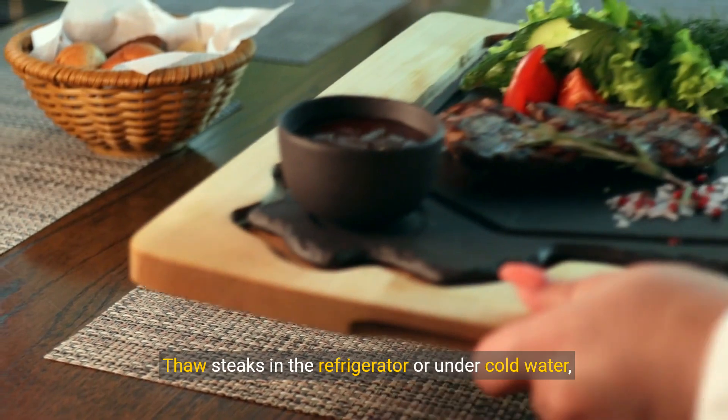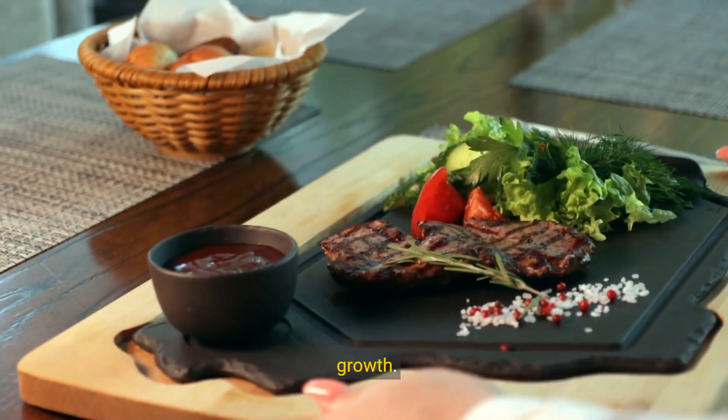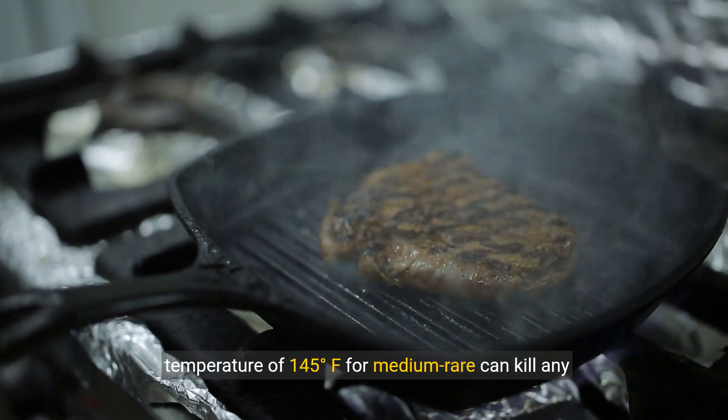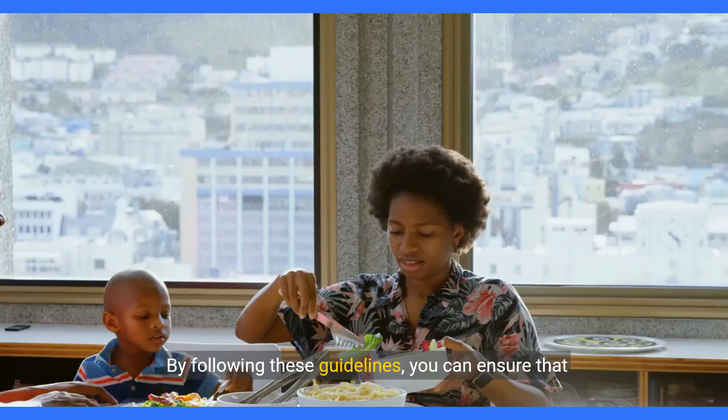Thaw steaks in the refrigerator or under cold water, never at room temperature, to prevent bacterial growth. Cooking steaks to the recommended internal temperature of 145 degrees Fahrenheit for medium-rare can kill any bacteria present.